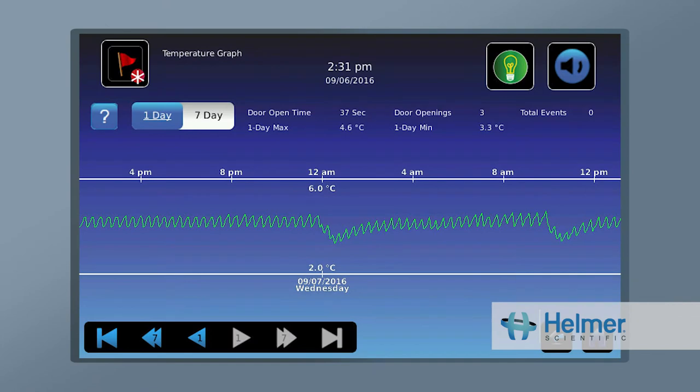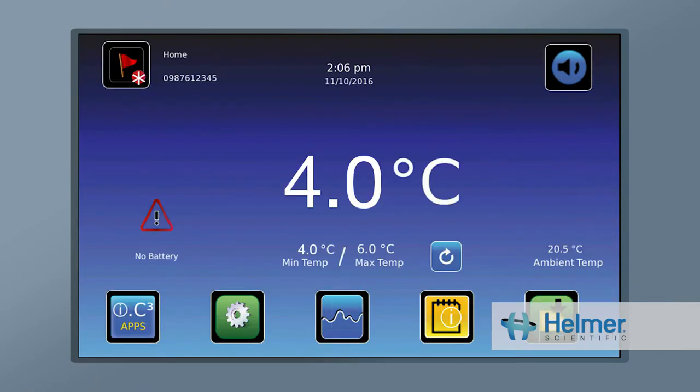Moreover, built-in continuous temperature monitoring helps meet CDC recommendations. An ACW screen provides critical information such as current temperature, min-max, and alarm and event notifications.